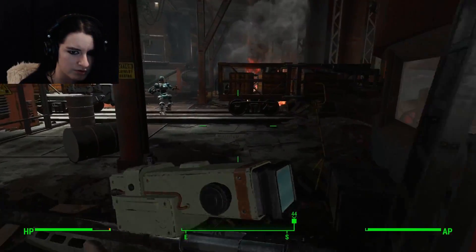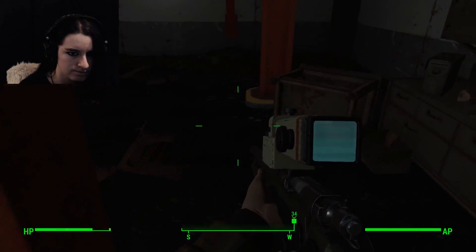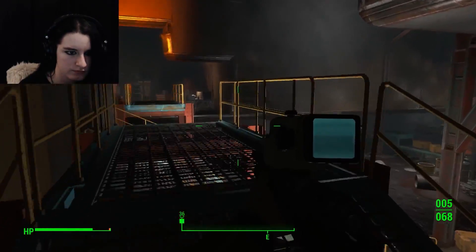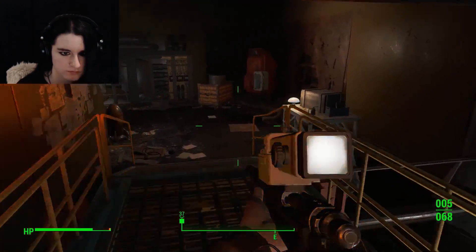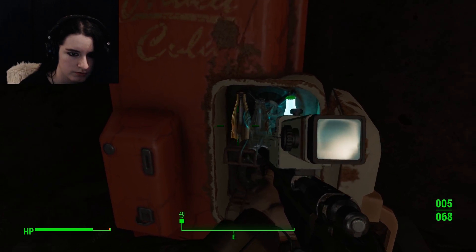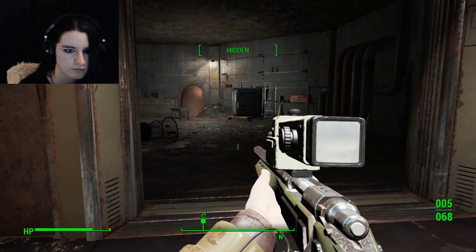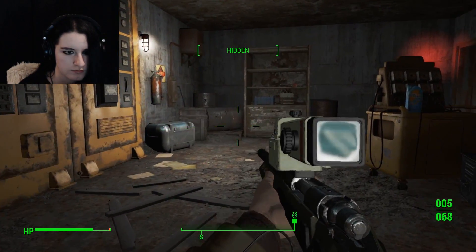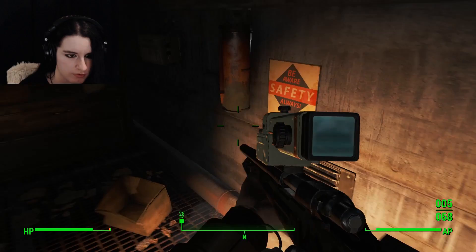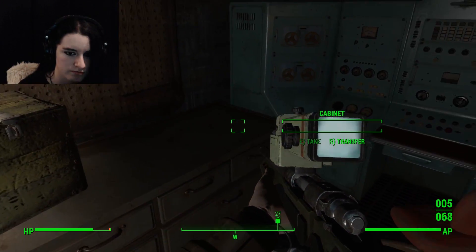I think there's a way in there from around here — no, it's all blocked off. Crap. More quantum. I'm gonna go look at where the junk of the tank bot came out of. Psycho and buffout! Explosives! All right.